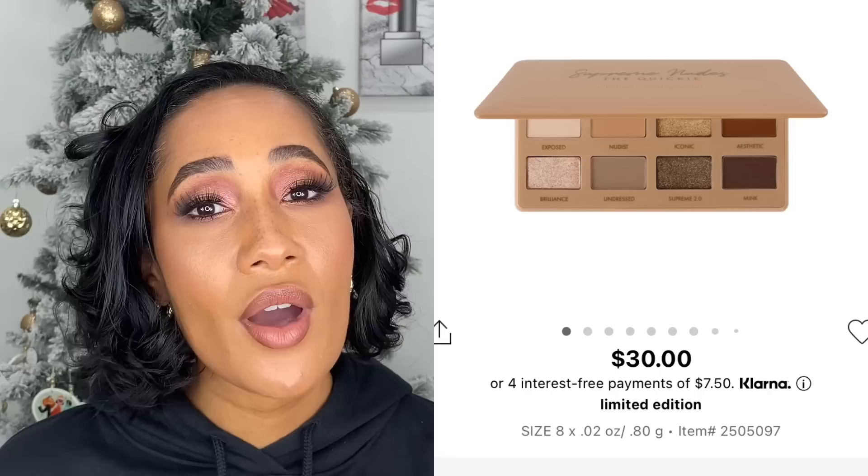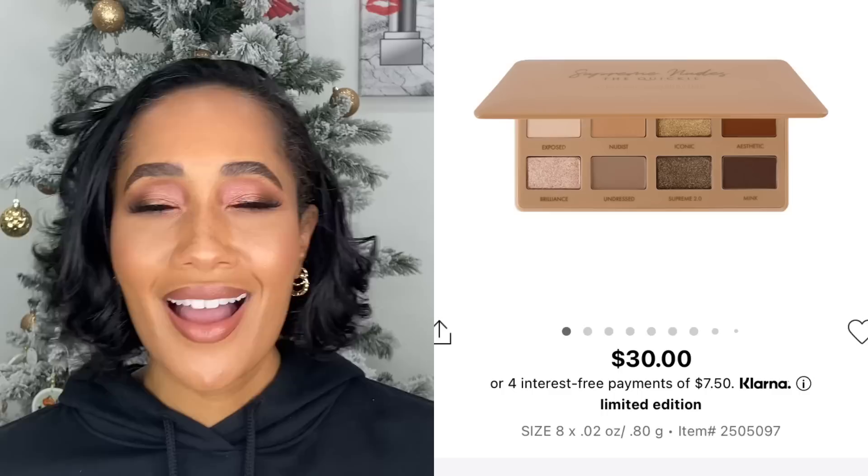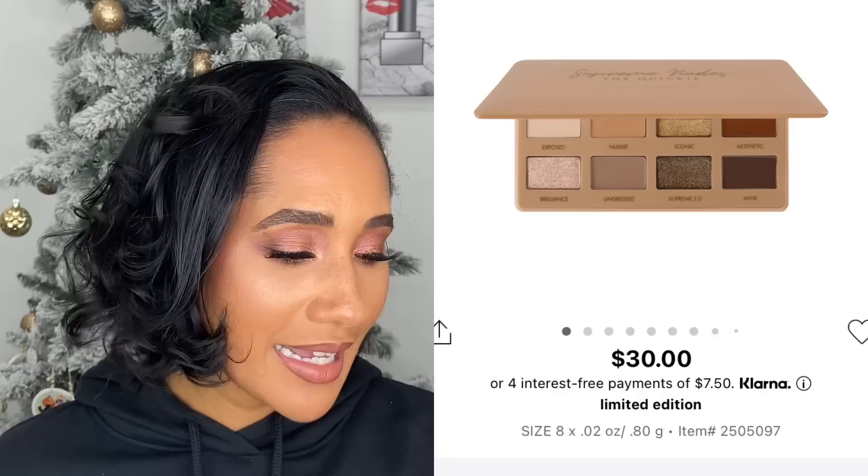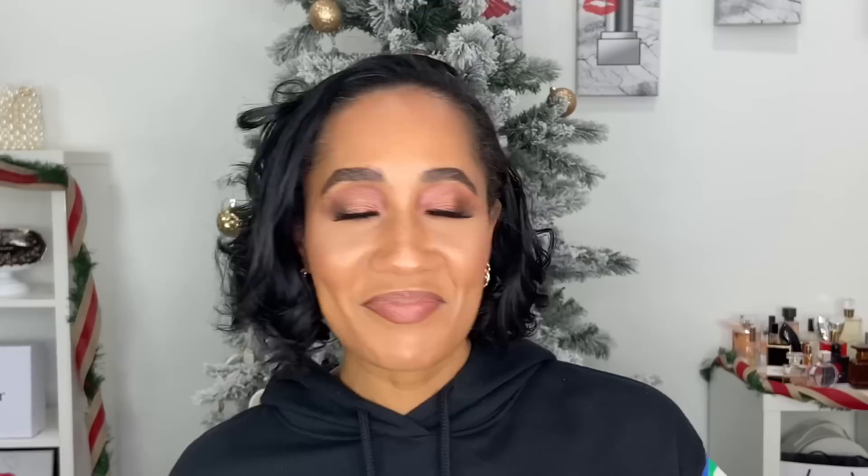Artist Couture came out with the mini Supreme Nude eyeshadow palette — the little quickie mini size one. Although I love the Artist Couture Supreme Nudes palette, I saw this and was like, I don't need it. I went in store, saw it, felt the same way. I know the formula is great, but I just didn't think it would really add any value to my collection.